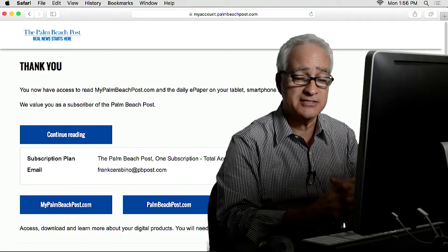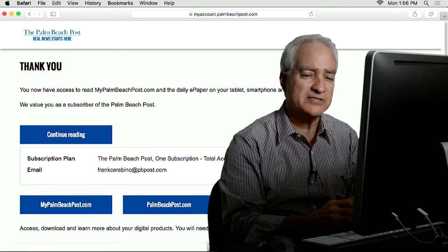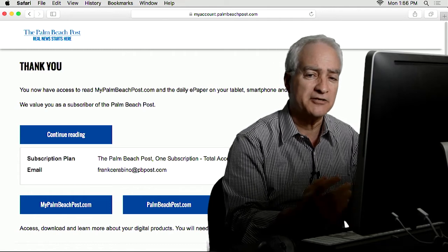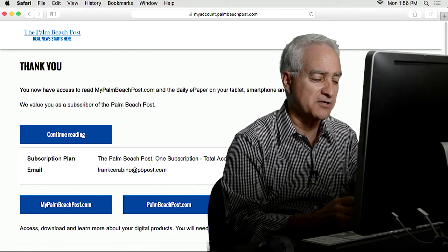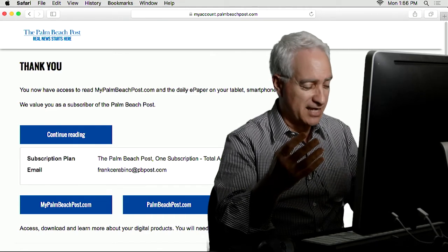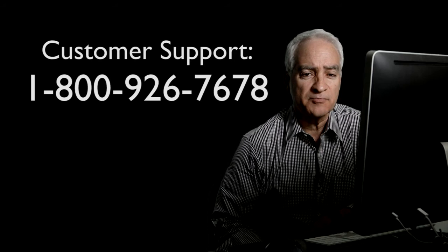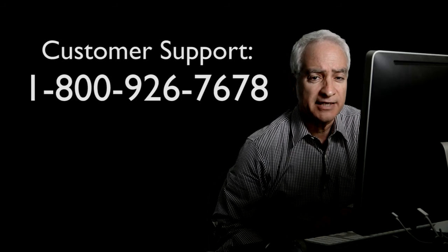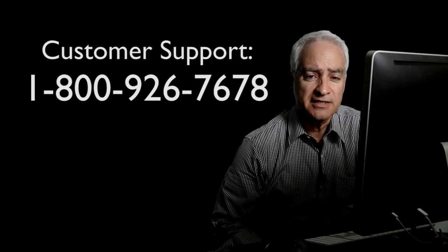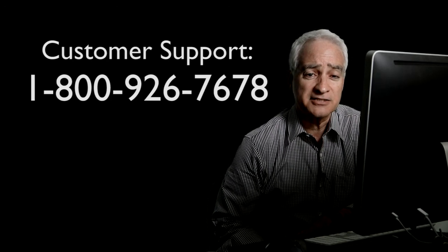Anyway, I hope I've gotten you started on your little journey and I hope you get to see all the wonderful things — the videos, all the interactive things we do online at the Palm Beach Post. Enjoy your new expanded Palm Beach Post subscription. If all else fails, you can call the Post's Customer Support Helpline at 1-800-926-7678, that's 1-800-926-POST.